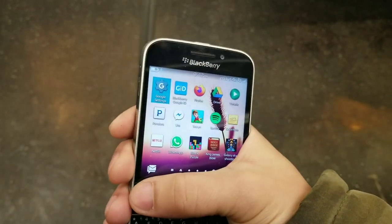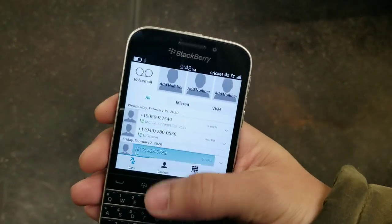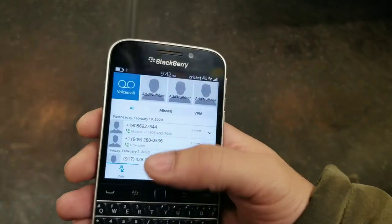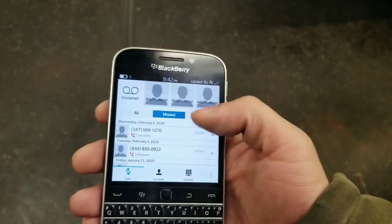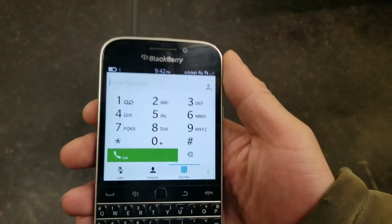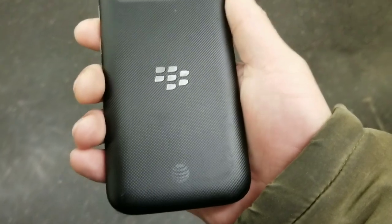Now, the thing people were actually complaining about a lot was the lack of apps, and the phone's physical weight. Honestly, this thing felt solid in my hand — I didn't have any issues with it. But there are a lot of critics who gave it a 3.5 out of 5 or a 7 out of 10. Honestly though, this thing is solid even by today's standards.